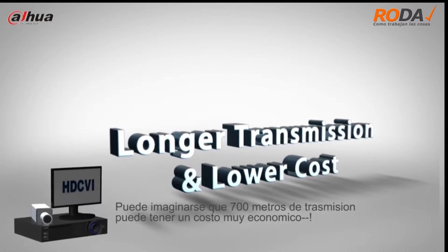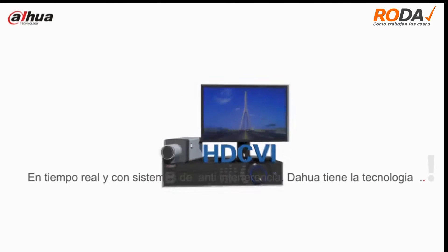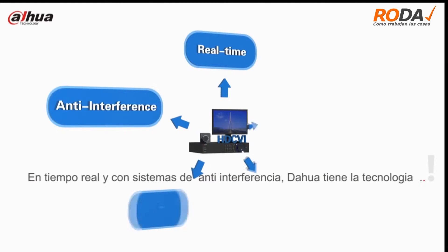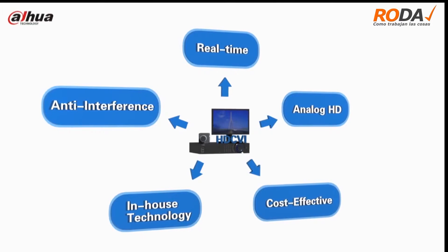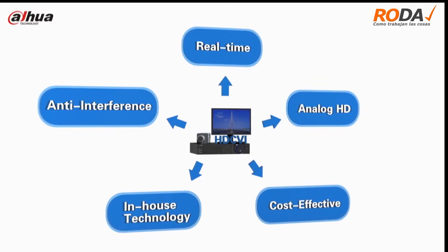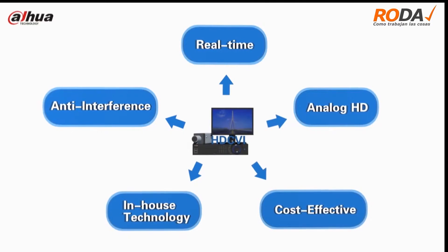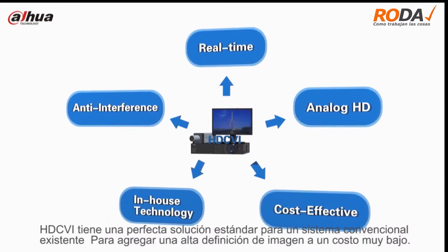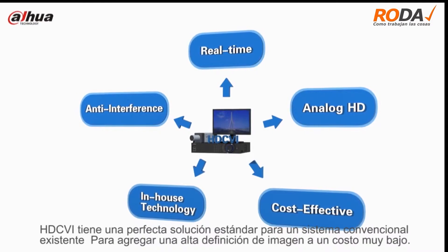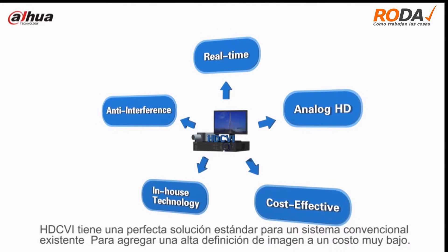We enable over 700 meter transmission with lower cost. With real-time and anti-interference supported, Dahua's in-house technology, HDCVI, features analog HD over coaxial cable transmission, allowing reliable long-distance HD transmission at a lower cost. HDCVI is the perfect solution for existing conventional standard definition systems to upgrade to high definition.